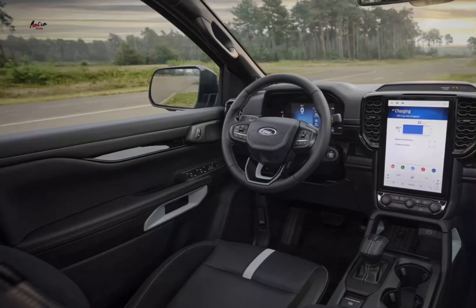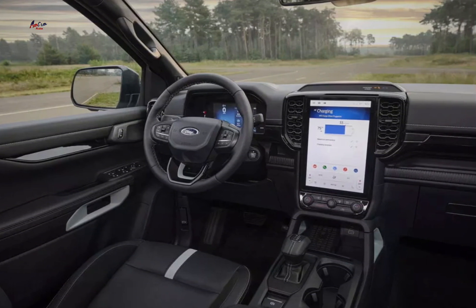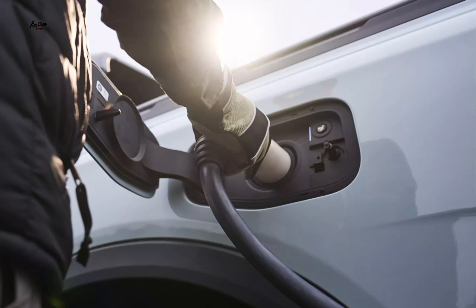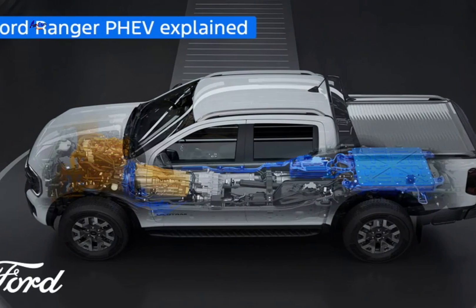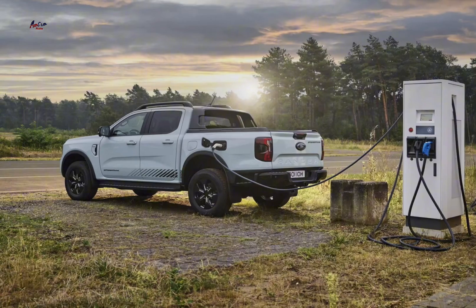Potential drawbacks: higher price — the Ranger PHEV is likely to be more expensive than its petrol-only counterparts. Charging time: charging the battery may take time, especially if using a standard household outlet. Battery degradation: over time, the battery's capacity may degrade, affecting the vehicle's electric range.